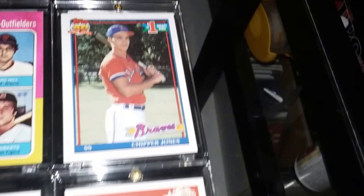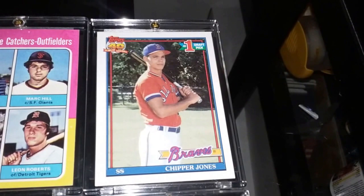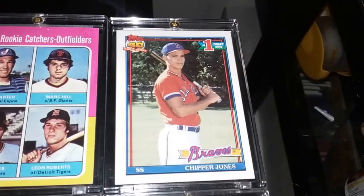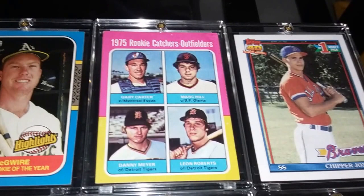Moving right along — a 1991 Chipper Jones rookie. I pulled that out of a Walmart box they had on sale for about eleven bucks, called the Babe Ruth Chaser or something like that. It's got a variety of different packs from different years. I thought that was pretty cool. Also a 1975 Topps rookie card of Hall of Famer Gary Carter — a really nice LCS pickup.